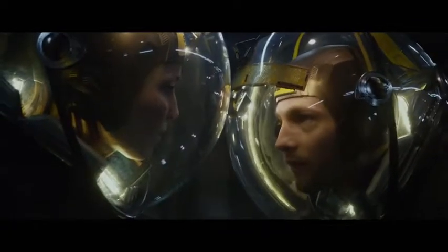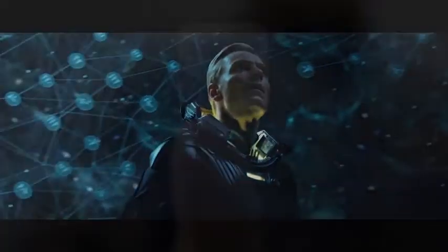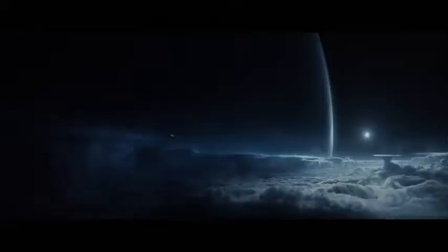Questions will be answered. This is just one small step for mankind. Experience Prometheus on Blu-ray in an all-new way with the free Second Screen movie app for your tablet and smartphone.